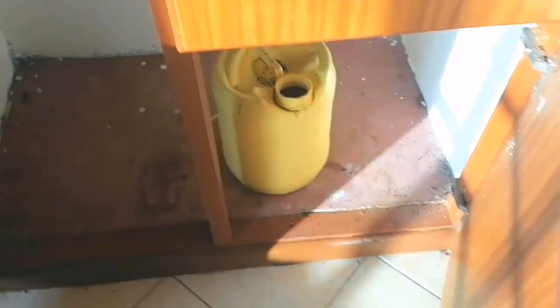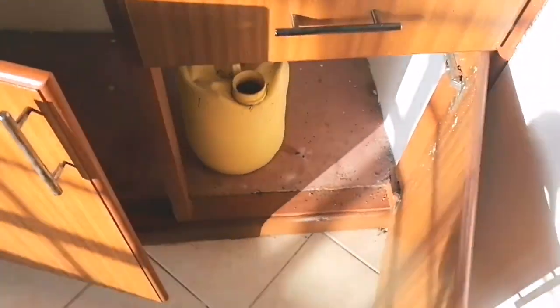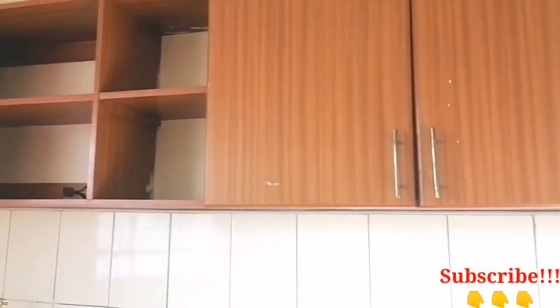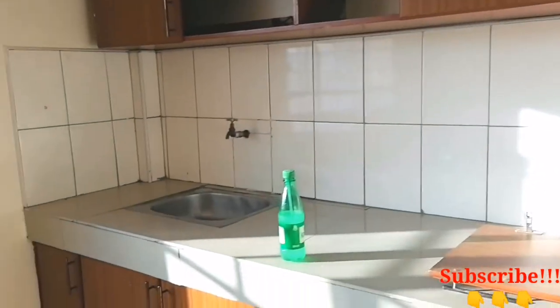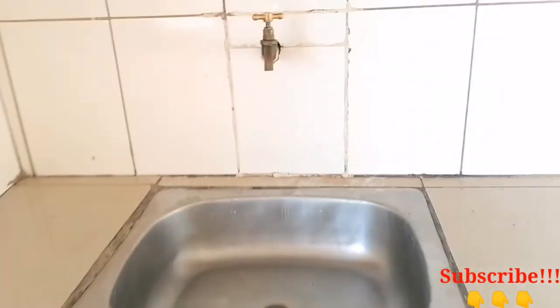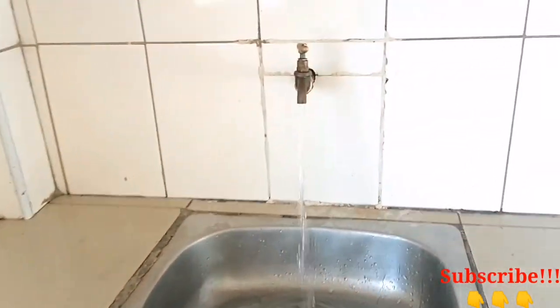Opposite the bathroom is the kitchen — I love this house just because of the kitchen area. It's a big kitchen that looks like it belongs to a one-bedroom house. It has great storage: lots of space down below for cookware, and on top enough storage for your cereals. Water is available throughout, so no worries there.